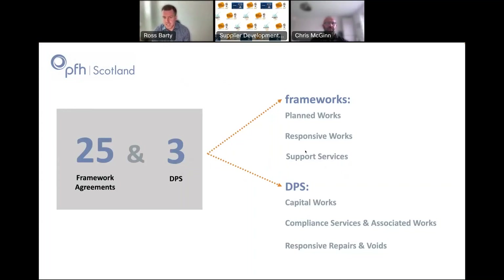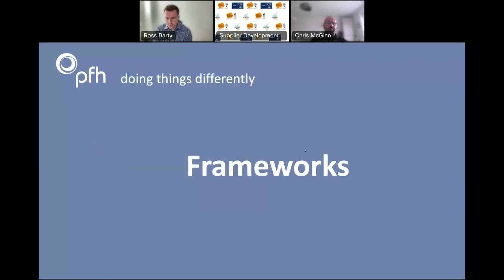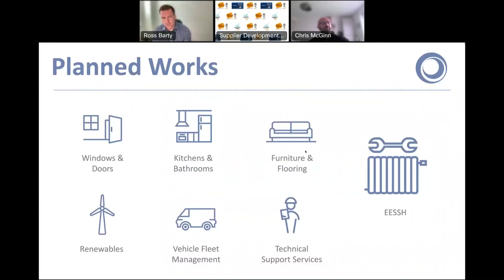We have three dynamic purchasing systems: a DPS for capital works, for compliance services, and for responsive repairs and voids, which is our newest. Our planned works category is our most popular in Scotland. As you can imagine, housing providers are continually upgrading things like windows, doors, kitchens, and bathrooms, and we've got very popular frameworks for those. Recently we've also seen growth with our EESH framework and our renewables framework to help housing providers meet the ever-looming net zero targets.